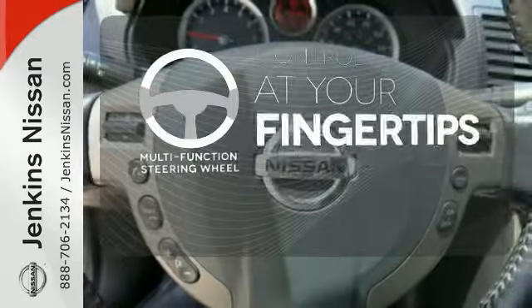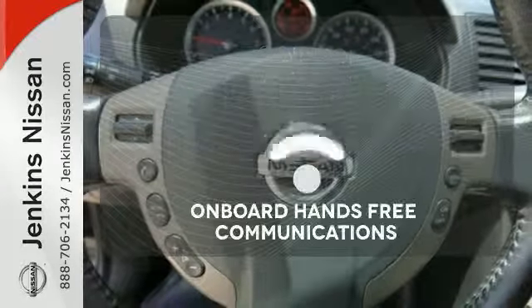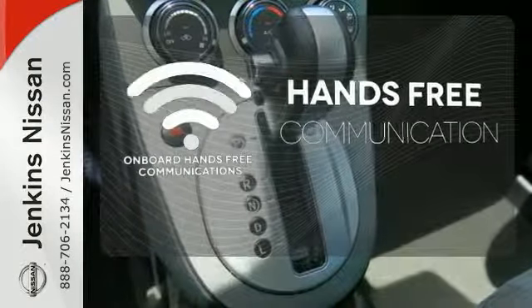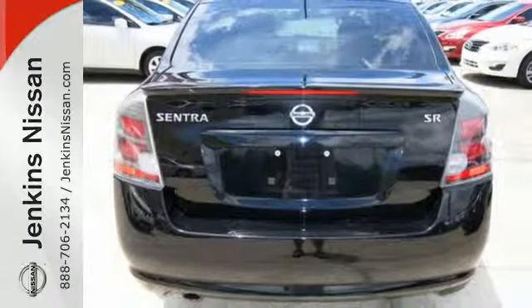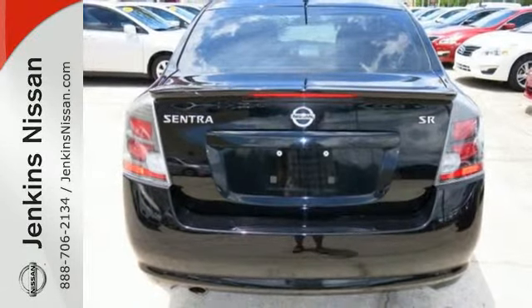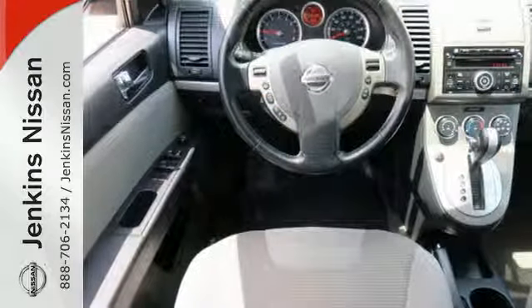A multifunction steering wheel puts control at your fingertips. Activate your drive with your voice thanks to onboard hands-free communications. For 2011, the sensational Sentra has improved fuel economy and enhanced standard safety features.